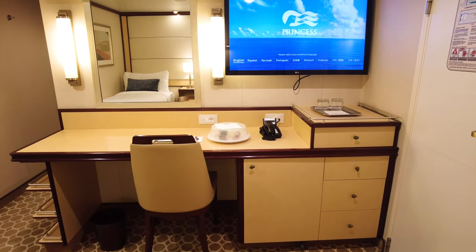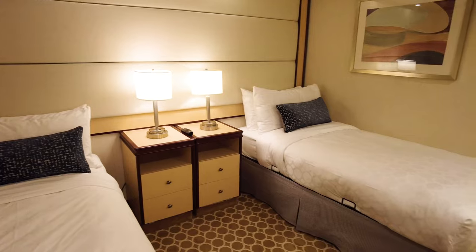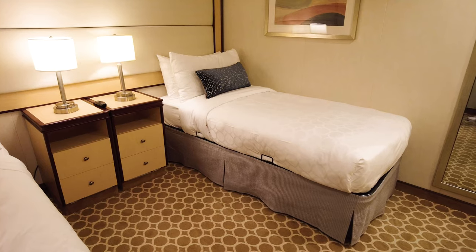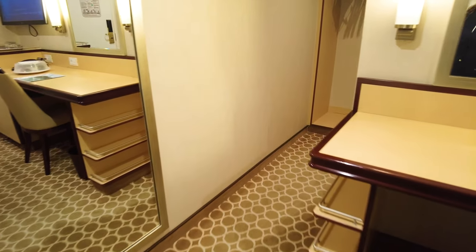When I entered my cabin on the Royal Princess for the first time, I was pleased to see a spacious cabin with a large amount of walking space. Behind a wall was a closet area perfect for changing and getting ready, and at the edge of the closet was our cabin's bathroom.